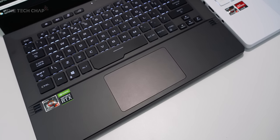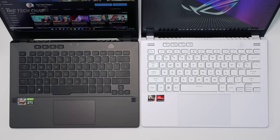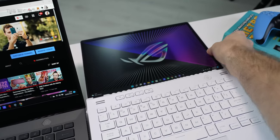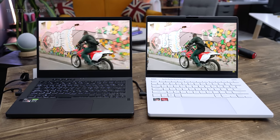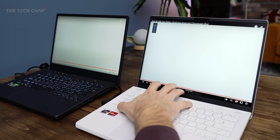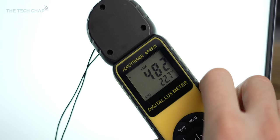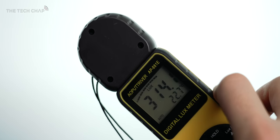Firstly, you can see we now have a much bigger touchpad, also bigger and more comfortable keycaps. The hinge now goes all the way back, making the old G14 feel quite restrictive actually. We get a brighter, faster and taller 16 by 10 screen. Brightness is now up to 500 nits, up from 300, and I measured pretty close to that — around 480 — with last year's maxing out at about 315.